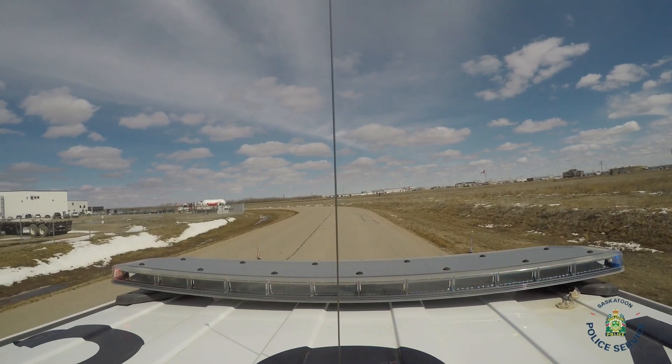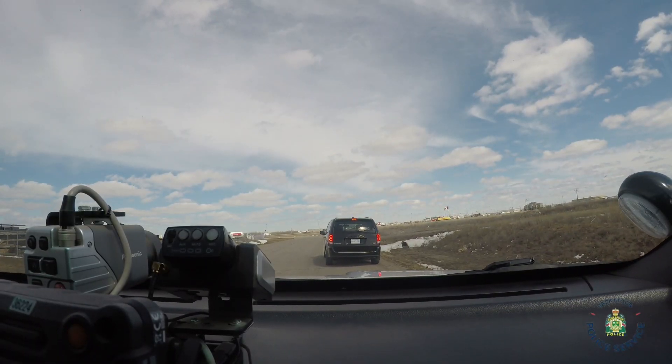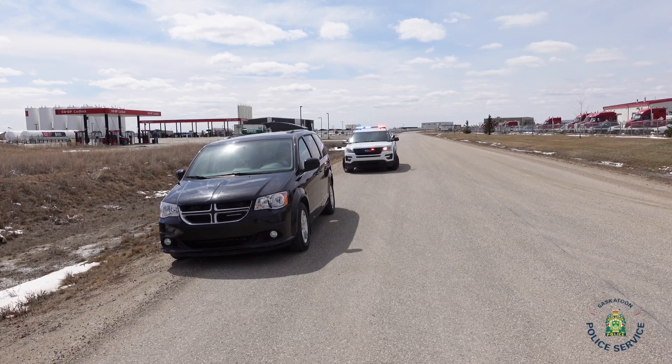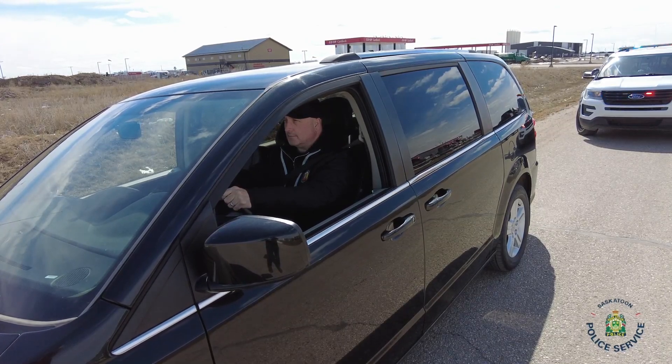In all those cases, you, as a driver, should follow the same procedure as we just explained: pull over to the right and stop. If a police officer is wanting to speak to you, they will stop behind you.